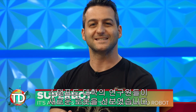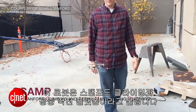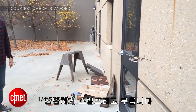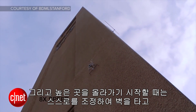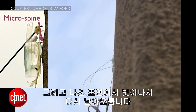Researchers at Stanford have introduced a new robot, and this one is focused on versatility. This robot is called the Stanford Climbing and Aerial Maneuvering Platform, or SCAMP for short. SCAMP flies like a drone, perches on vertical walls, adjusts itself if its perch starts to slip, climbs walls, and then peels away from the surface to take off again.